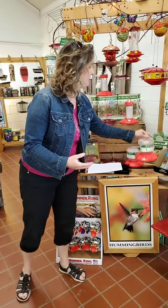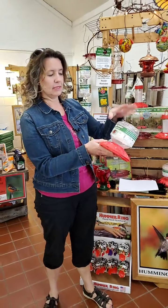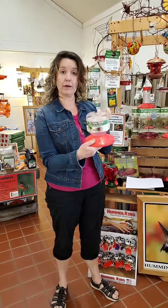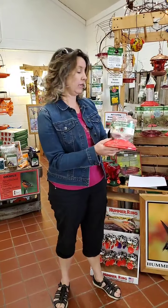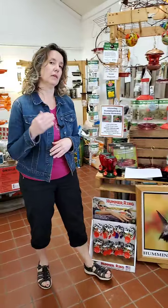If you need something a little bigger, this is a Dr. J.B.'s 2, but it holds more. That was a 16-ounce — this is a 32-ounce, so twice as big as the other one. That is a good option if you need something a little bit bigger. But if you don't have a lot of hummingbirds, you don't really need something that big, because the nectar will go bad before they'll ever drink it all.